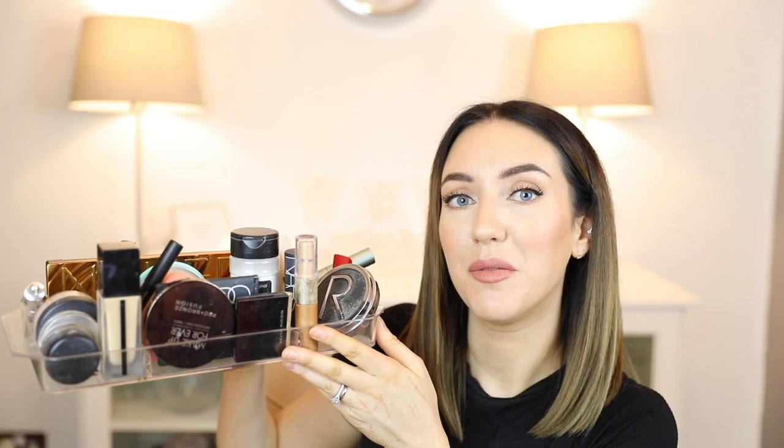Hi everyone, welcome back to my channel. Today we are going to create this look using all of these products — well, not all of them, but this is what I brought down from upstairs. All of these are old products that I went shopping for in my stash. I'm surprised with how this turned out, and I talk you through each product and some of them why I stopped using them.